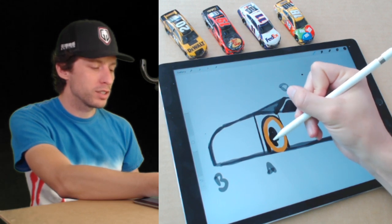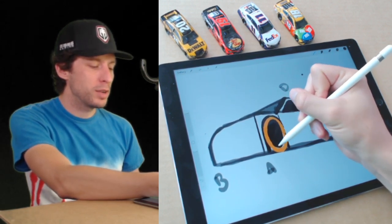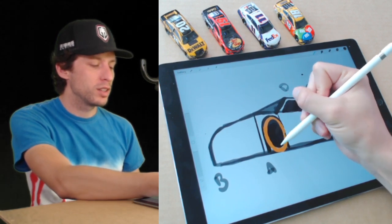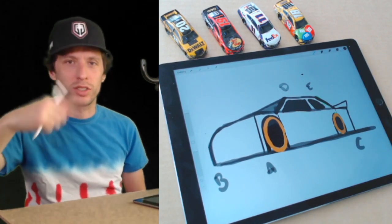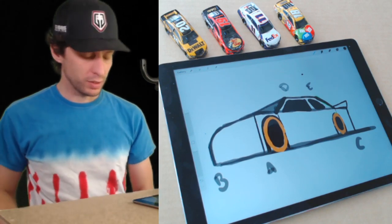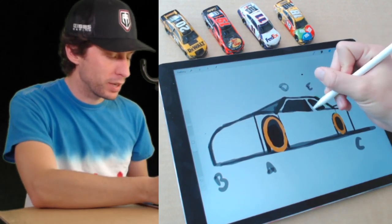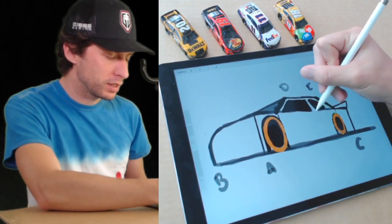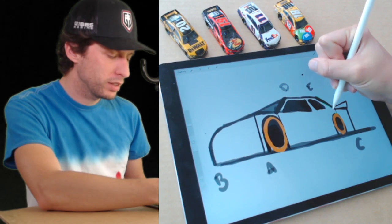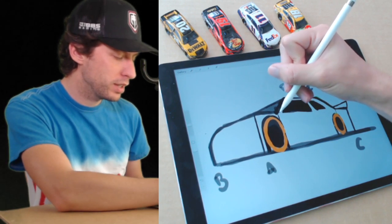I've got some weird orange tires, but that's okay. I'm going to turn them into yellow so they look like the Goodyear Eagles spinning really fast on the race car. Next, let me erase some of my guidelines and get things cleaned up.